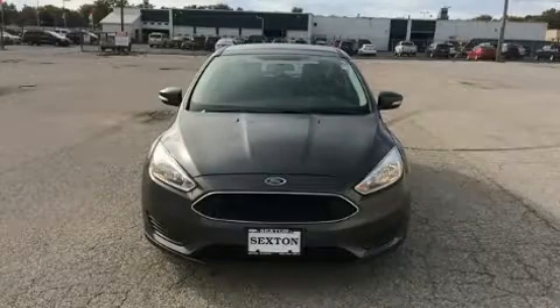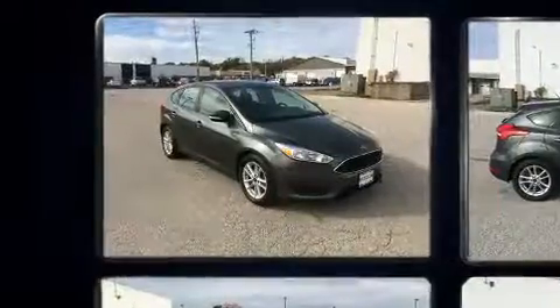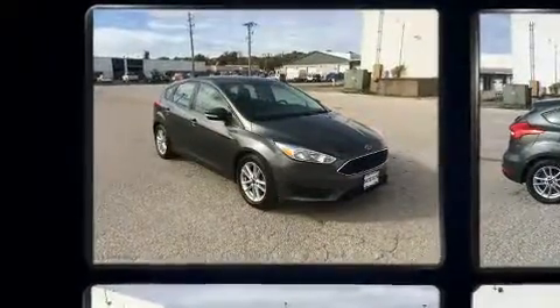Here's a great deal on a 2015 Ford Focus. It features a front-wheel drive platform, an automatic transmission, and a two-liter four-cylinder engine.